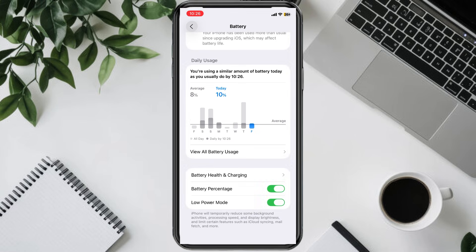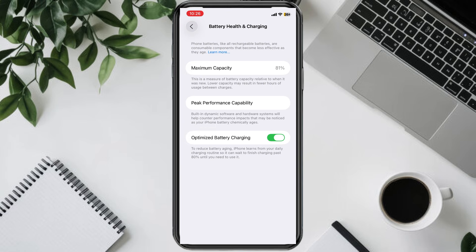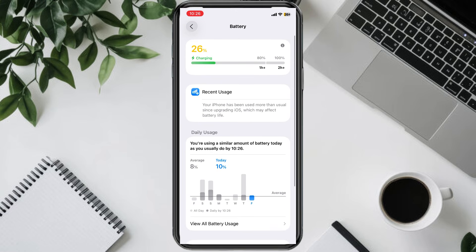You can also tap Battery Health and Charging to check your battery's maximum capacity. This doesn't fix anything directly, but it tells you how healthy your battery is. If your capacity is too low, that could explain why your phone can't hold a charge as long as it used to.